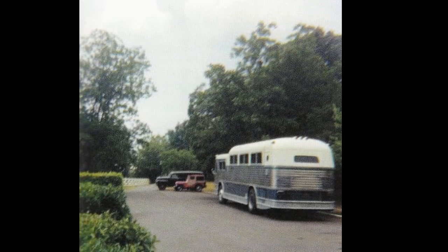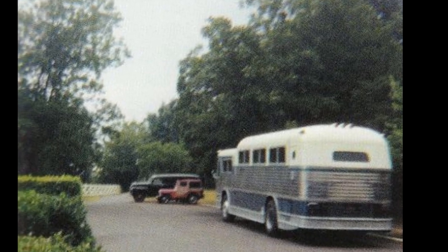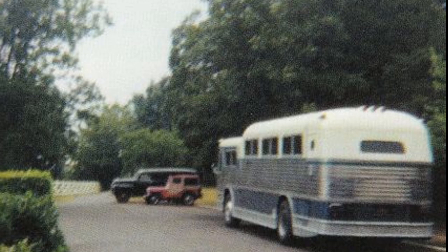September 6, 1966: three of Elvis' vehicles parked at the back of Graceland. In the front is the 1959 Flexible VL100 bus he bought in late 1965 for use as transportation between his homes in Memphis and Los Angeles. In the background we see the 1960 Jeep Surrey and the 1950 Chevrolet panel truck.